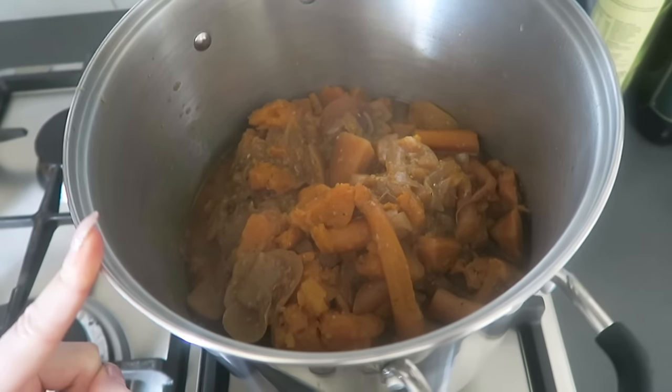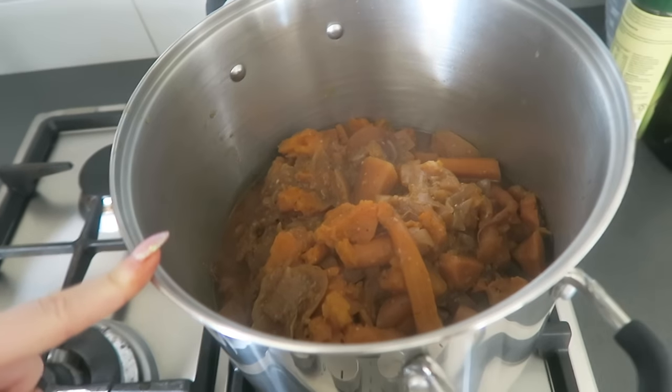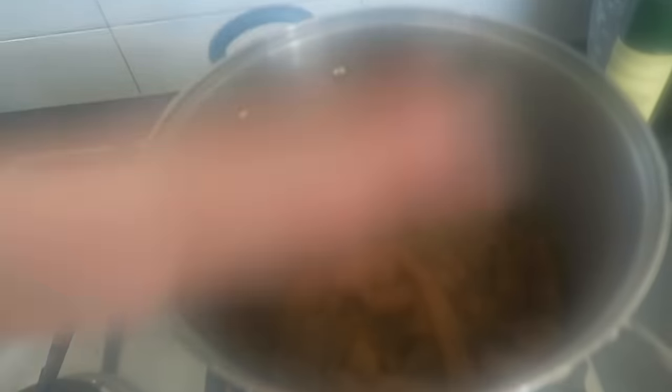Vegetable stock, onion powder, curry powder, nutmeg, salt and pepper — I think that's it maybe. Oh, and garlic. Lots of garlic and a little bit of ginger. So now I've just got to blend it all together with some almond milk or something.